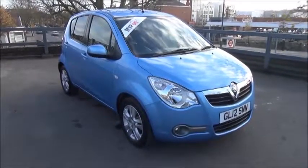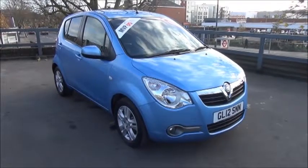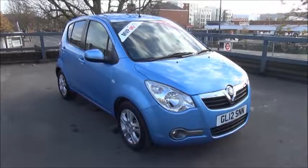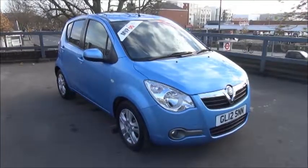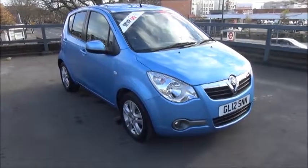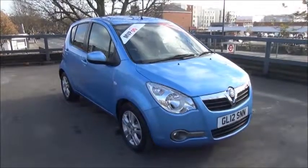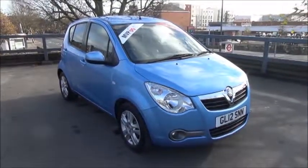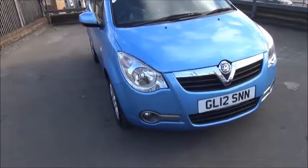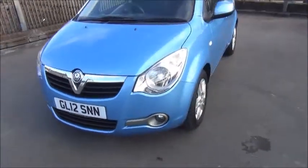Welcome to Now Vauxhall. Here today we have a Vauxhall Agila SE 1.2 engine, five doors, fitted with a manual transmission. Extra metallic blue, the car is registered on the 27th of July 2012. It comes with daytime running lights, front fog lights and a colour-coded front bumper.